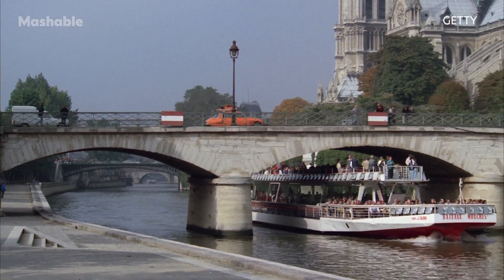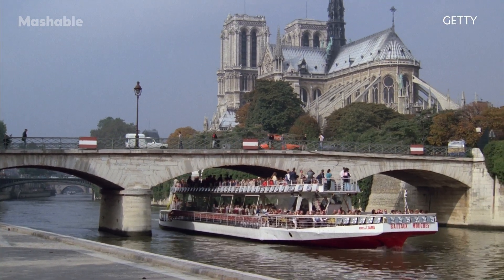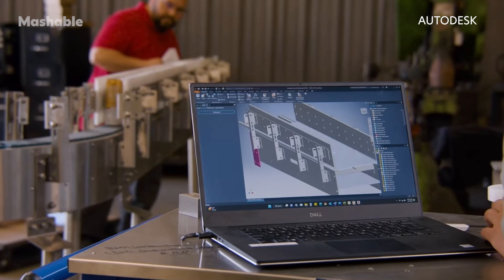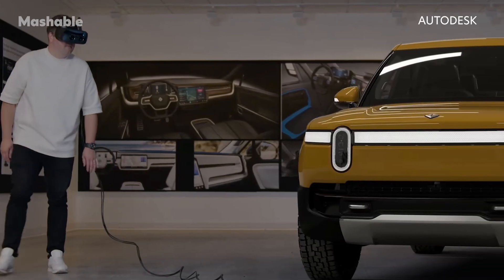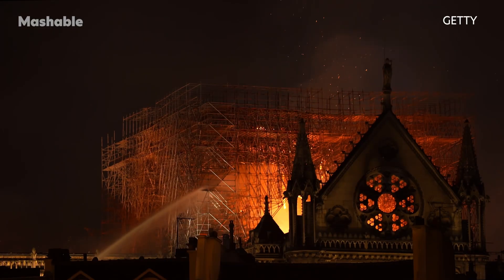This is Nicolas Mangon from Autodesk, a U.S. tech company supplying cutting-edge software to industries from architecture and engineering to car manufacturing to filmmaking. He went to college just a few blocks away from Notre-Dame, walking by every day — it's part of his memory. When the Notre-Dame fire broke out in 2019, Nicolas says the company was compelled to help in whatever way they could.